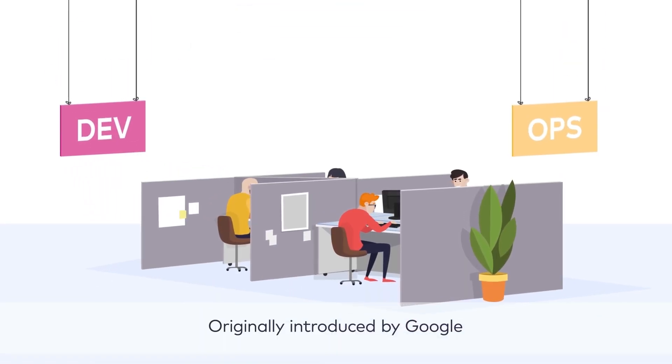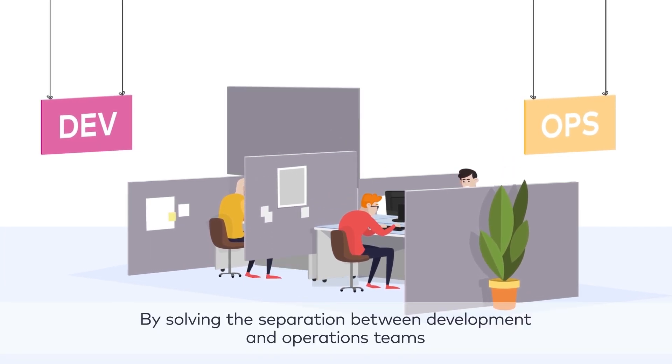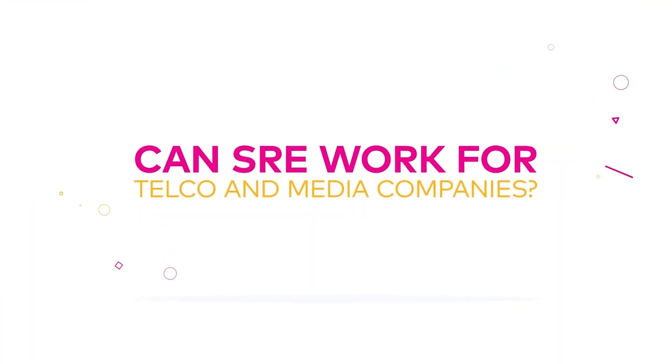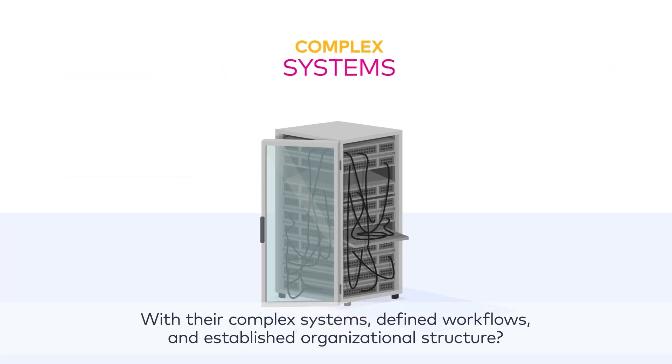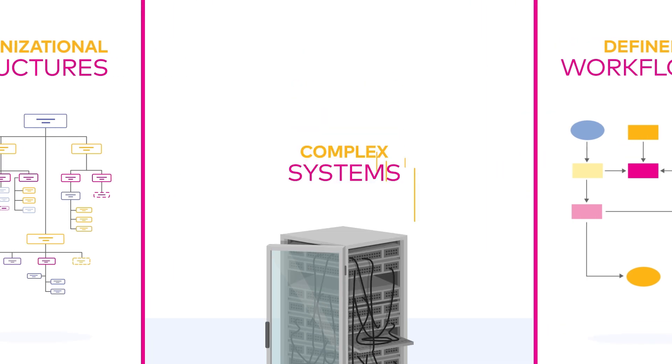Originally introduced by Google, SRE attempts to improve service reliability by solving the separation between development and operations teams. But can SRE work for telco and media companies with their complex systems, defined workflows, and established organizational structure? Let's take a look.